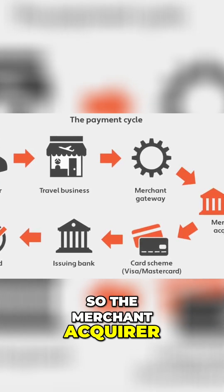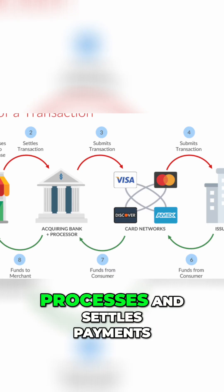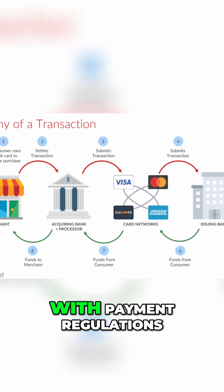So the merchant acquirer connects merchants to card networks like Visa and MasterCard, processes and settles payments into the merchant's account, and handles chargebacks, refunds, and compliance with payment regulations.